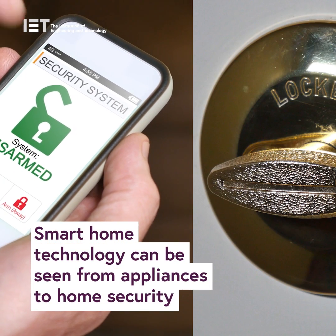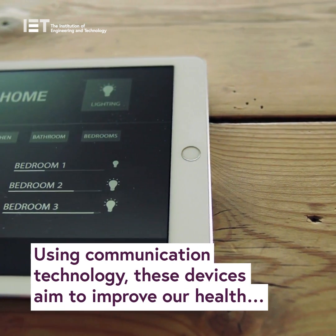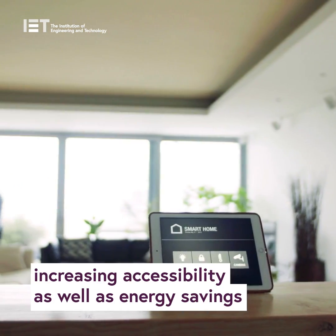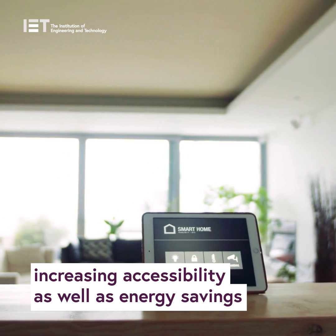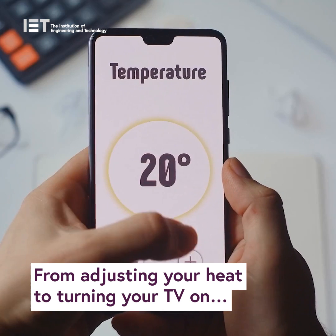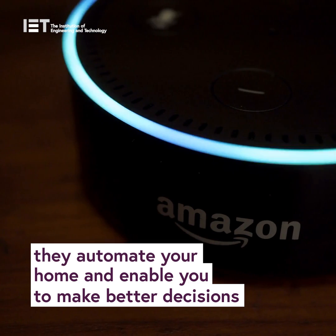Smart home technology can be seen from appliances to home security. Using communication technology, these devices aim to improve our health, increasing accessibility as well as energy savings. From adjusting your heat to turning your TV on, they automate your home and enable you to make better decisions.